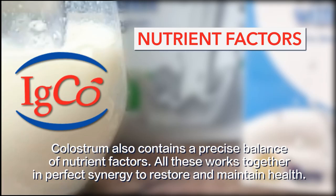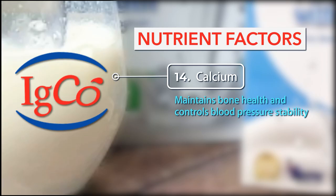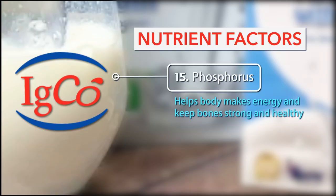Colostrum also contains a precise balance of nutrient factors. All these work together in perfect synergy to restore and maintain health. Number 14: Calcium — maintains bone health and controls blood pressure stability. Number 15: Phosphorus — helps the body make energy and keeps bones strong and healthy.